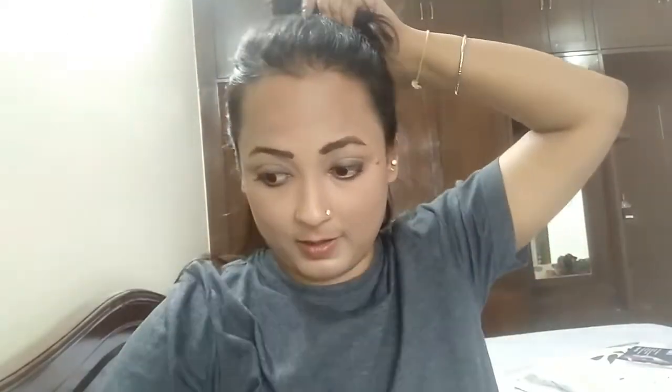Here is a hack — I am going to use this lip crayon as my blush as well, because it is such a nice color. You can just take a little and blend it on your cheeks.